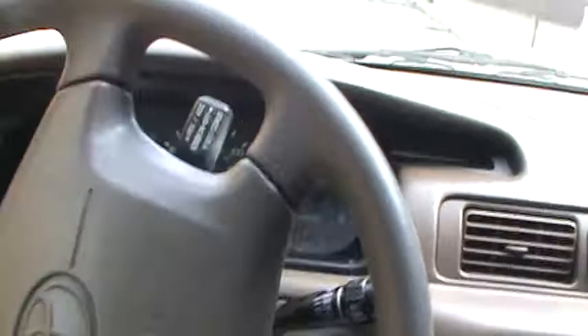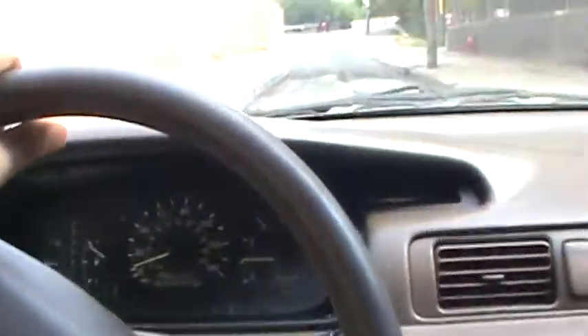We got some bad bumps here. These Camrys — the older ones I think ride a lot better than the newer ones. The car definitely takes the bumps nice. This one's got the four-cylinder, so gas shouldn't be an issue.